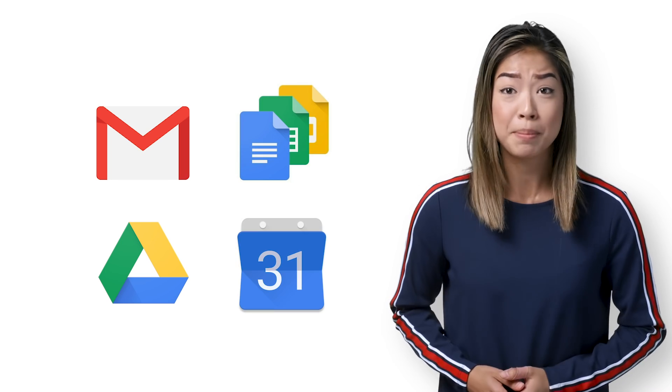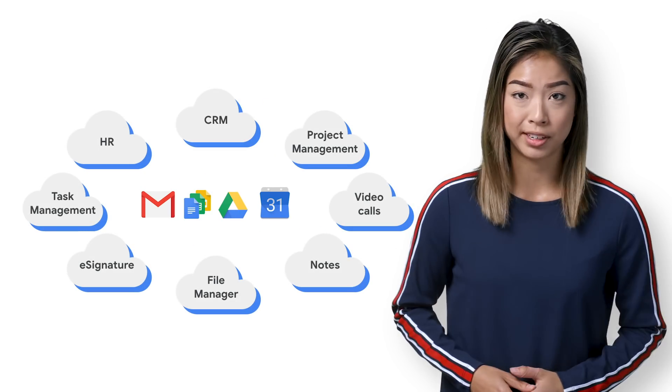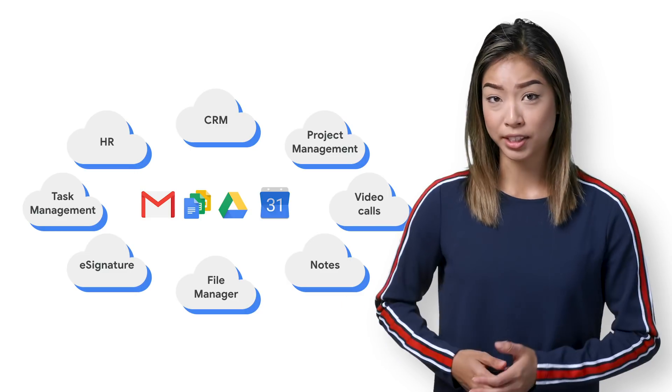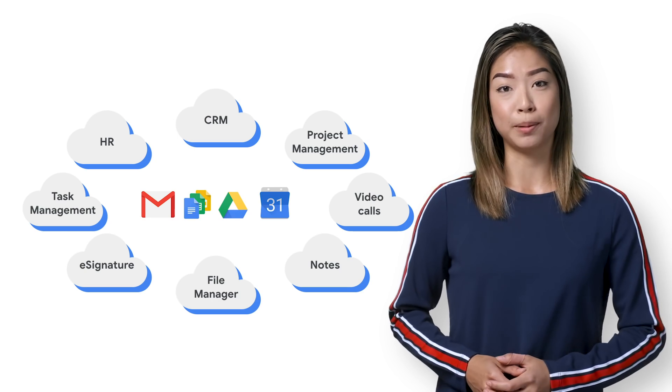Over 5 million businesses use G Suite for the core of their productivity lives. They use Gmail, Drive, Docs, and Calendar, in many cases multiple times a day. But the truth is that every job is different, and G Suite isn't the only application you have to use to get work done. You need a lot of specialized apps to handle unique needs for your job.